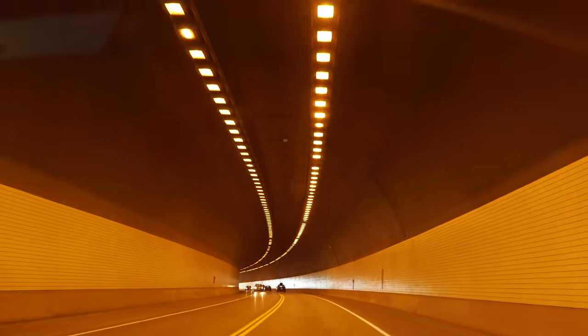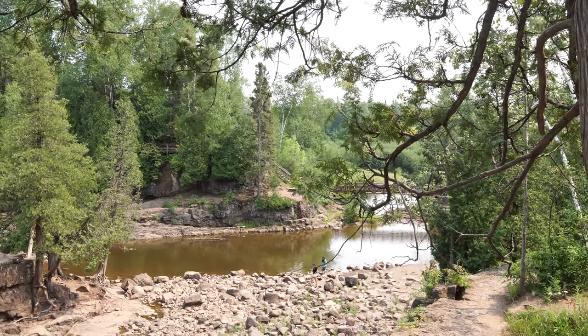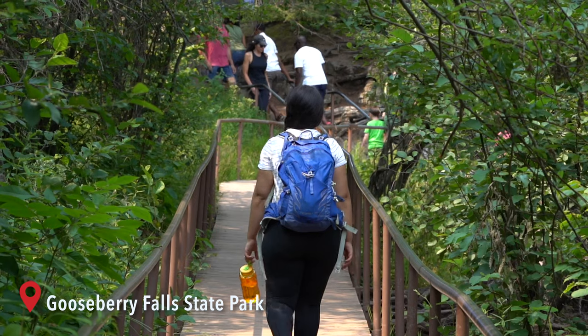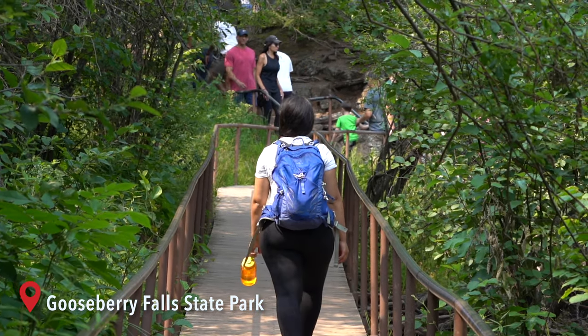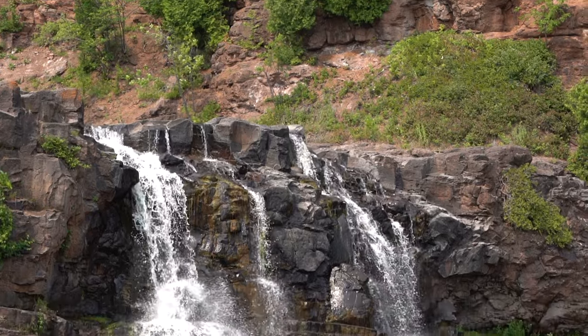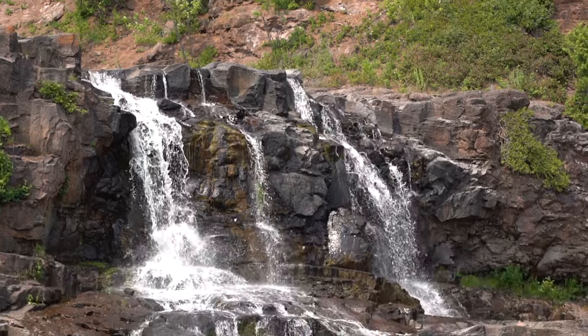Next stop: Gooseberry Falls State Park. The park is located in Silver Creek Township, about 13 miles northeast of Two Harbors. The park surrounds the mouth of the Gooseberry River and it has some really fun hiking trails for all levels, but it's most known for its waterfalls.